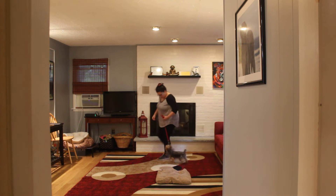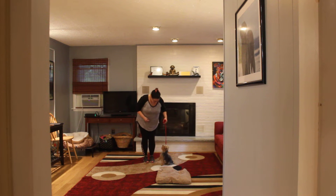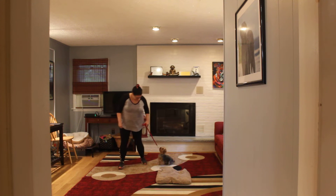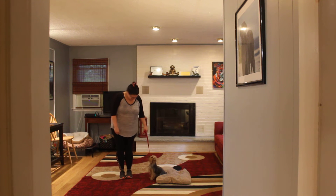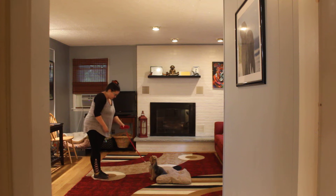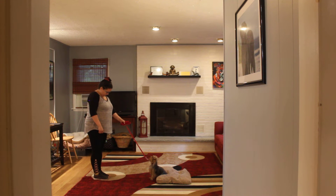Heeling is proper leash walking. We're doing these commands inside today because it's raining, but you can practice these commands inside or outside. We're going to show you that sit-stay one more time — stay — and then instead of returning back to Coco this time, we'll show you the recall, or the come command.